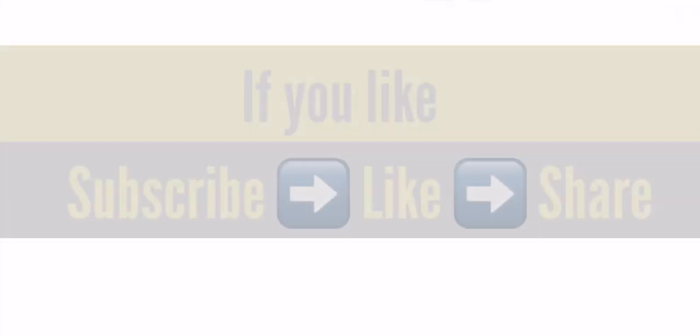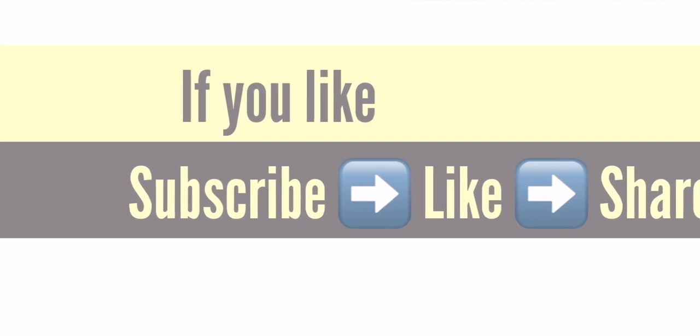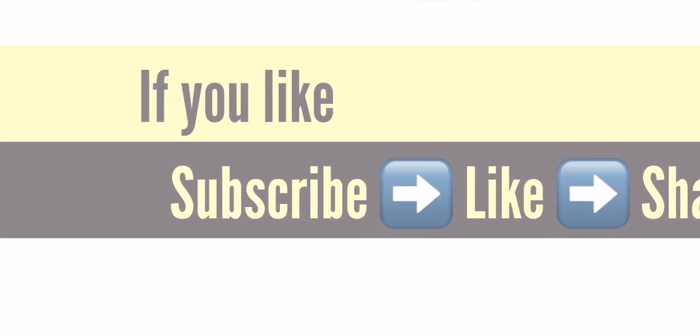Thank you for watching my video. If you like it, please subscribe, like, and share. Bye-bye!